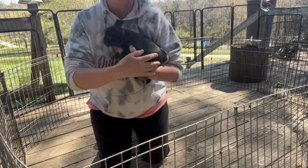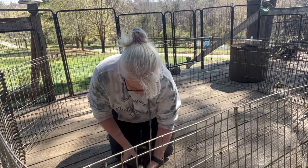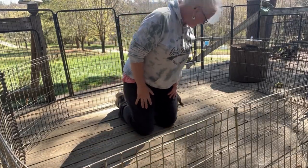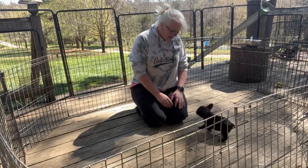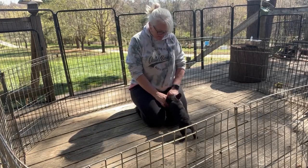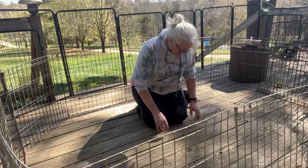Lots of new experiences for him. He comes right over, checking me out, playing with my fingers — good sign of curiosity and social confidence.